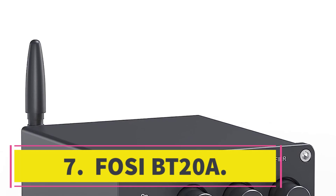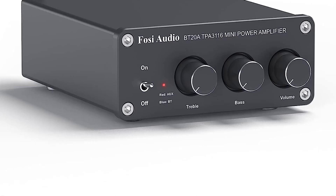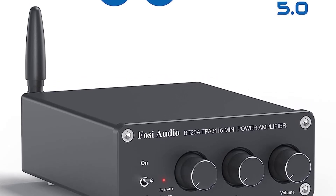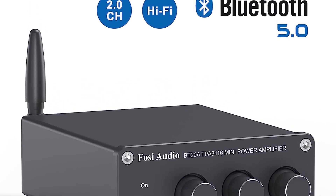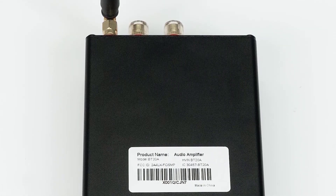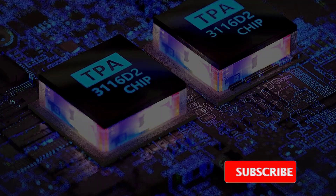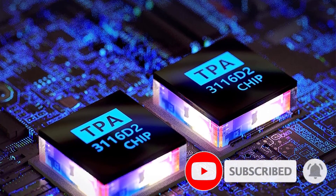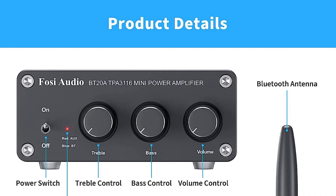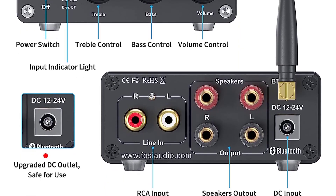Number 7: FOSI BT20A. The FOSI T20 takes the Bravo Audio Ocean's place as our pick for the best budget tube amplifier for headphones. It has done a great job of introducing people to tube amps. It's not the most transparent, and you won't experience the warmth of a far pricier tube amp, but for what it is, it's charming. You can also swap and upgrade the tubes to make the T20 sing. It looks great on the desk, adds a little oomph if your headphones are struggling, and can be picked up very cheap year-round. Excellent value for money and a great introduction to tube amps — well made and long lasting.